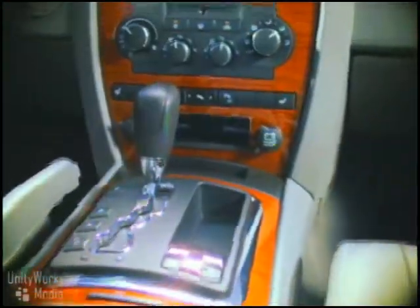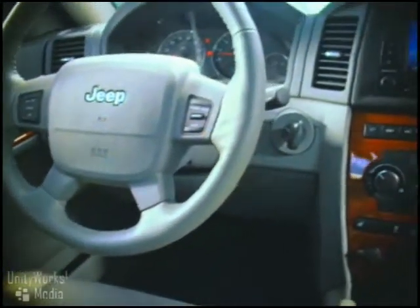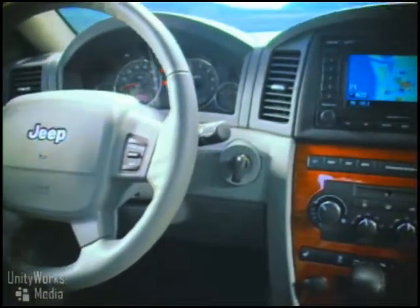An intuitive vehicle interior comes standard with Grand Cherokee. Your driver's seat adapts to your body, and the available steering wheel-mounted audio controls are literally at your fingertips.